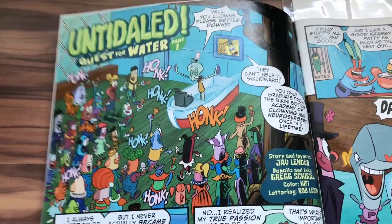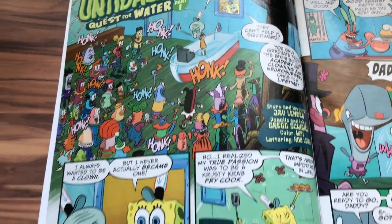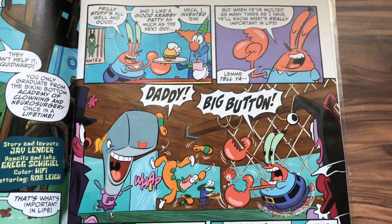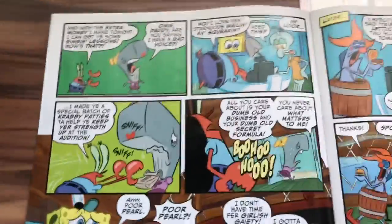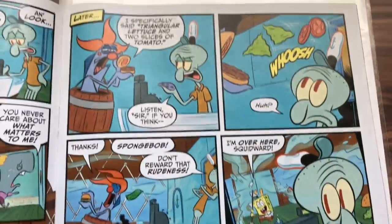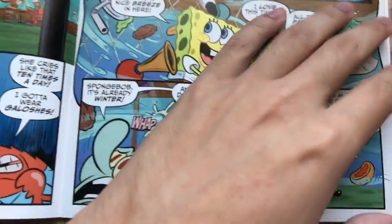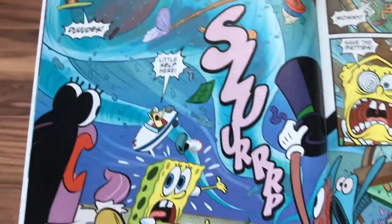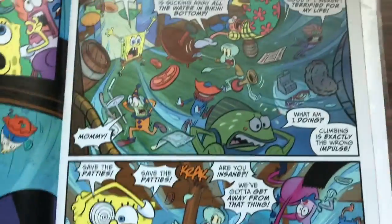This story is called 'Quest for Water Part 1,' story and layout by Jay Lander, pencils and inks by Greg Shigel. I'll let you guys pause wherever you want and read it. Basically this sets up the story — they're just in the Krusty Krab and suddenly there's this big suction force sucking all the water out of the Krusty Krab. They're all out of the restaurant, and this is not normal.